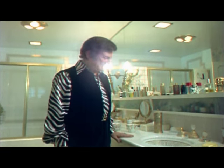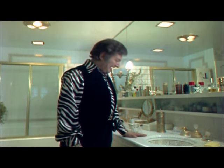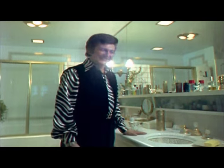And the bedspread is white llama fur and ermine. This is the master bath, with twin sinks. They call them his and hers, but since I'm a bachelor, I use them both myself.